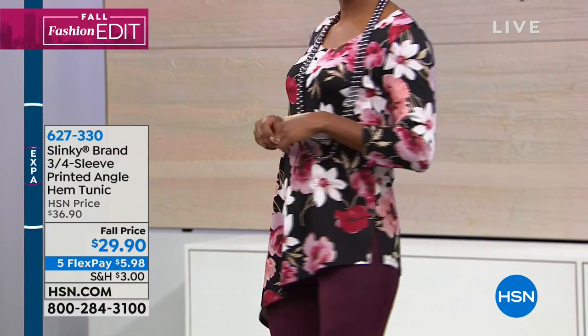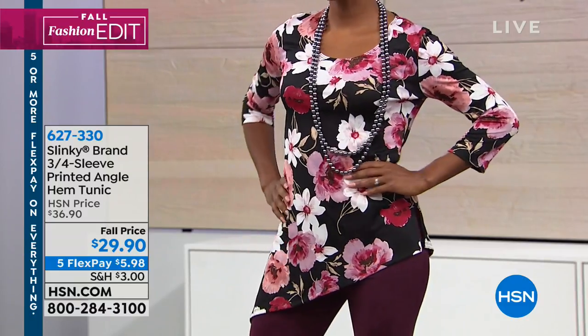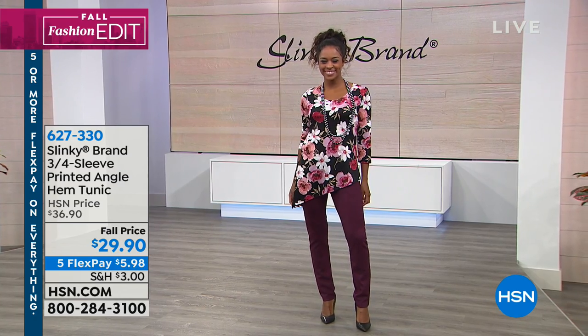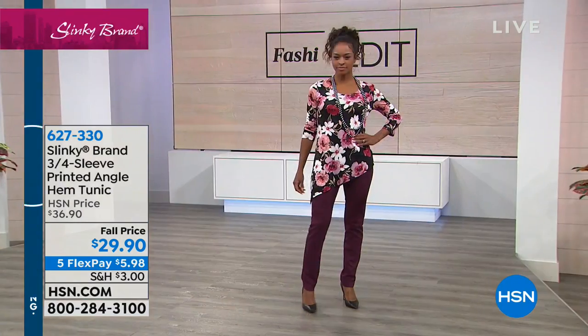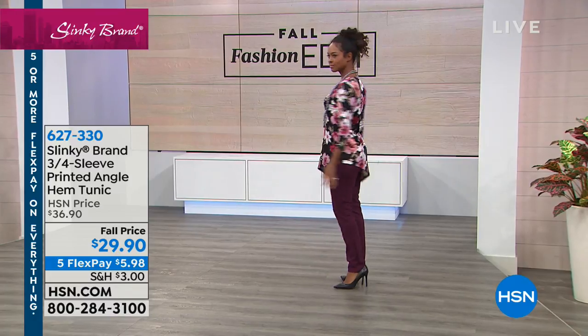This is $29.90, on five flex, and it's brand new today. We love the asymmetrical look on this — you've got the angled hem tunic. $29.90 is a phenomenal value for a really pretty, lovely print. We have more choices coming up in the hour as well.